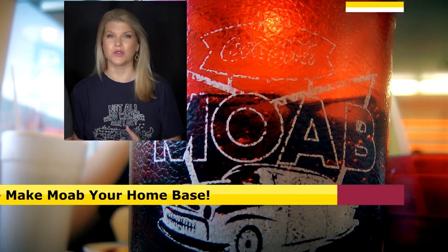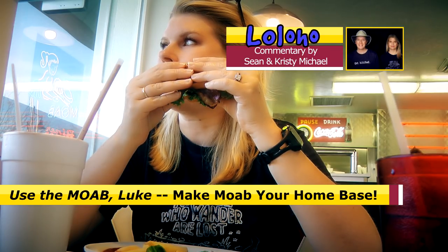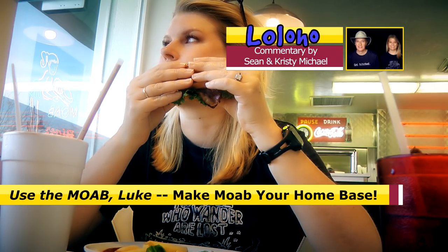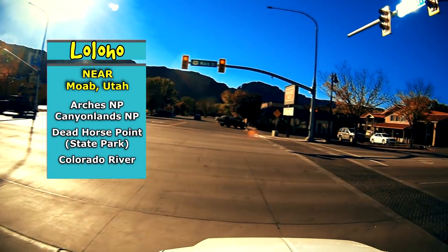We are staying in Moab. Tip number one is to use Moab, Utah as a home base for the three parks I'm going to tell you about. We've got Arches, we've got Canyonlands, which are both national parks, and then Dead Horse Point, which is a state park.